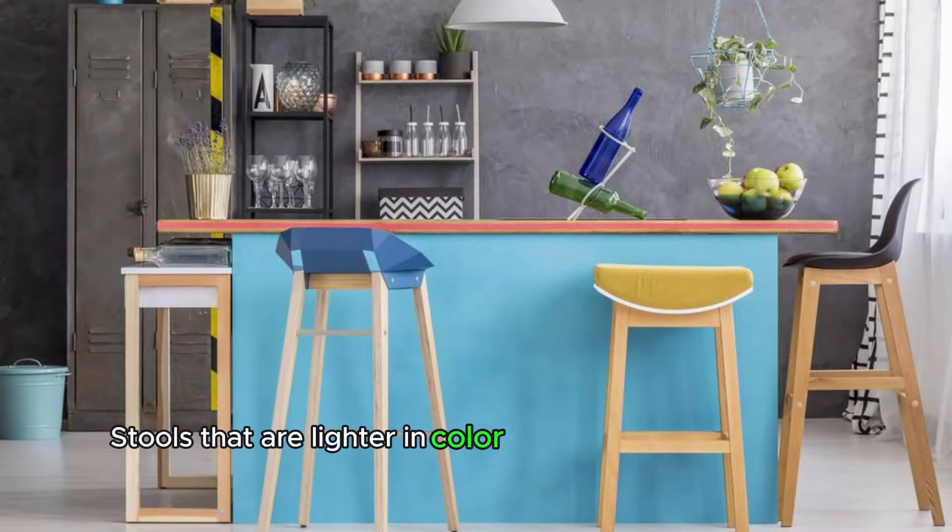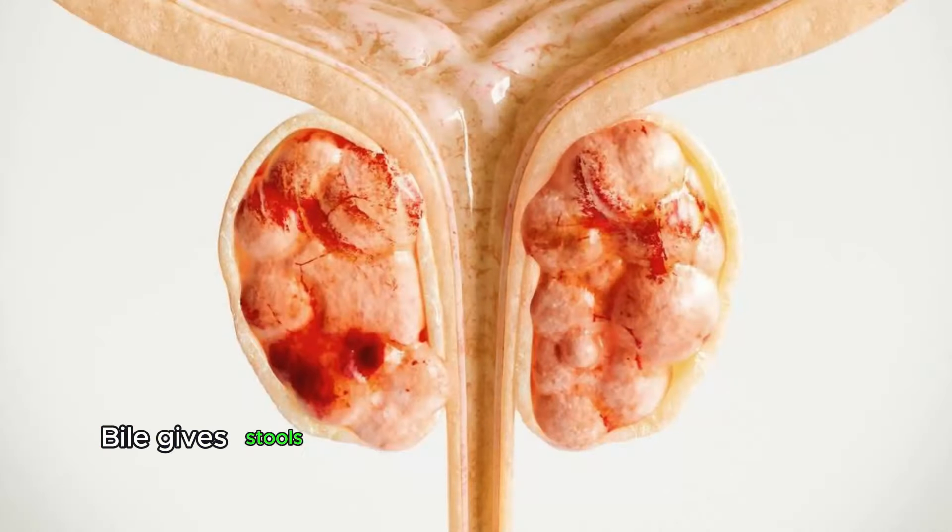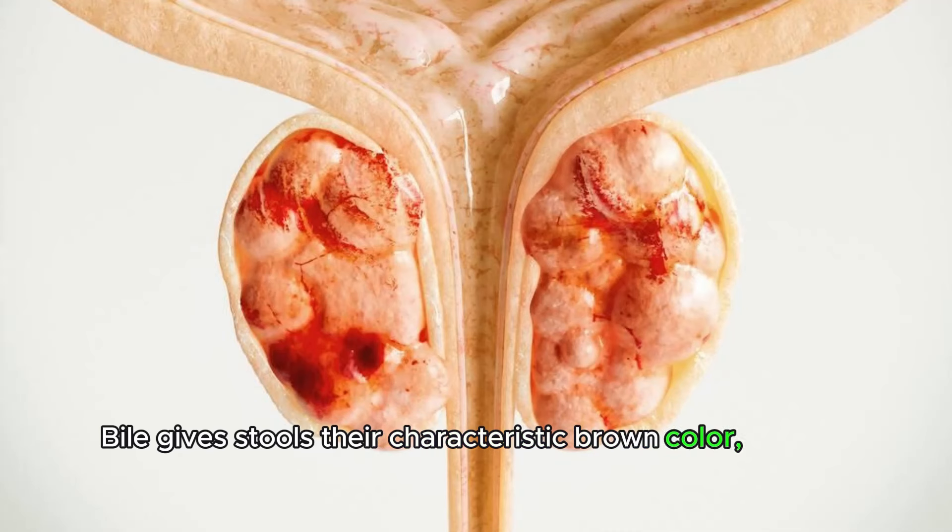Pale stools. Stools that are lighter in color than usual can indicate a lack of bile production or obstruction of bile flow from the liver to the intestines. Bile gives stools their characteristic brown color, so pale stools may suggest liver dysfunction.